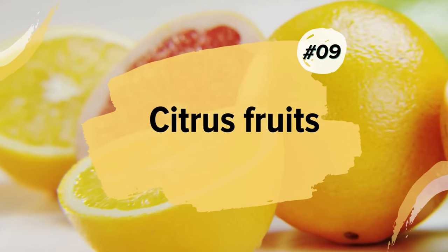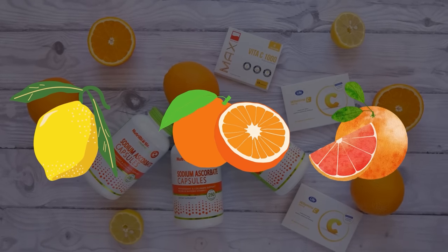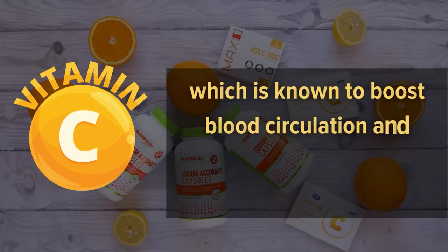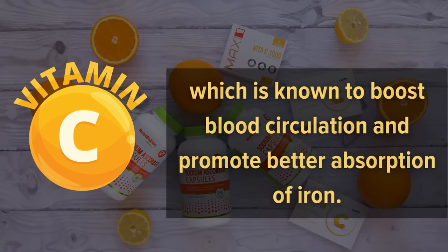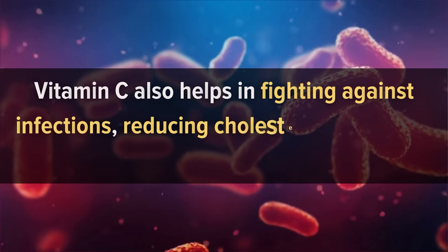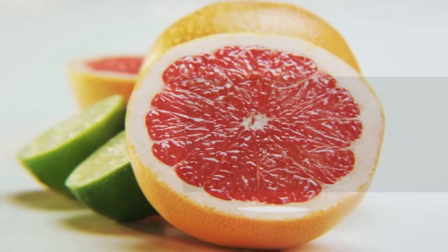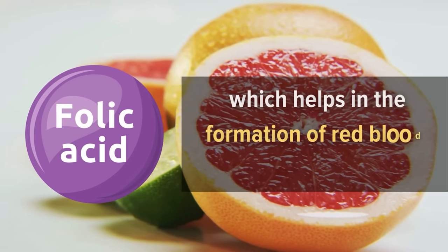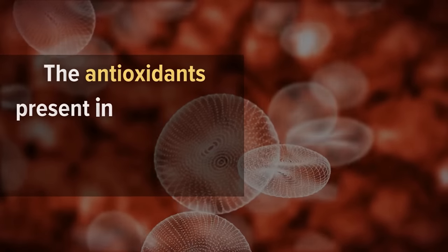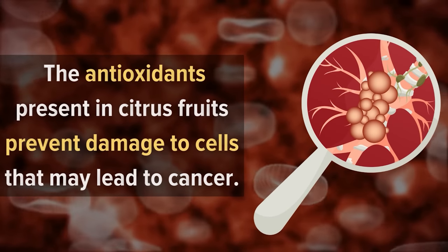9. Citrus Fruits. Citrus fruits such as lemons, oranges, and grapefruits are rich in vitamin C, which is known to boost blood circulation and promote better absorption of iron. Vitamin C also helps in fighting against infections, reducing cholesterol levels, and preventing heart disease. Citrus fruits contain folic acid, which helps in the formation of red blood cells. The antioxidants present in citrus fruits prevent damage to cells that may lead to cancer.